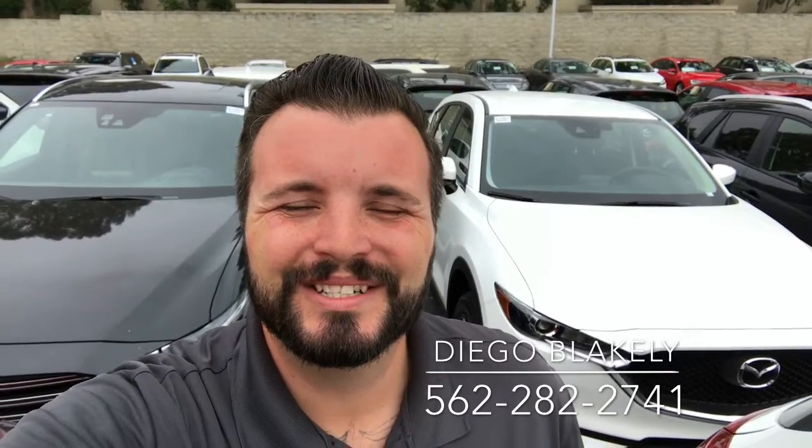Thanks again for taking the time out of your day to watch this video. Again, my name is Diego Blakely here at Capistrano Mazda. My phone number is 562-282-2741. Hope this video gave you a good idea of what to expect when you get down here, and I look forward to personally helping you when you get here. Have a wonderful day.